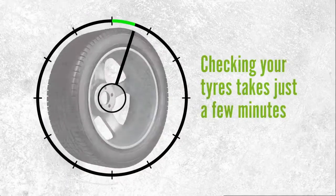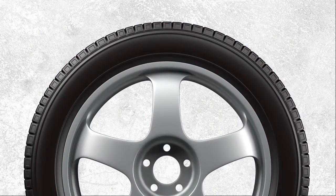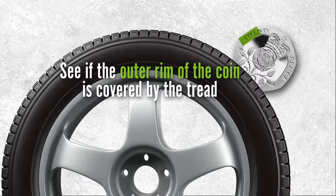Checking your tyres takes just a few minutes and it's simple. You need to check your tyre's tread, pressure and general condition. It's easy to check your tyre tread — all you need is a 20p piece. Insert the 20p into your tyre's tread grooves to see if the outer rim of the coin is covered by the tread.